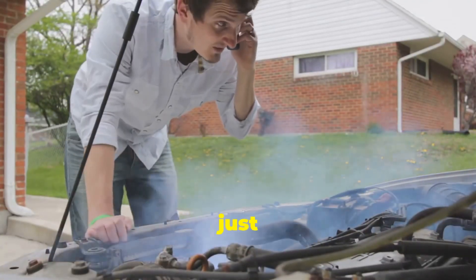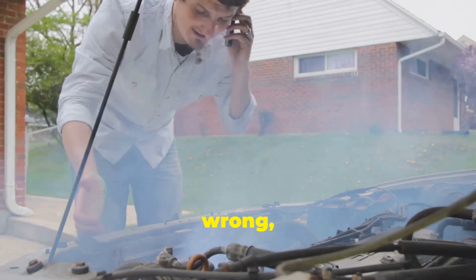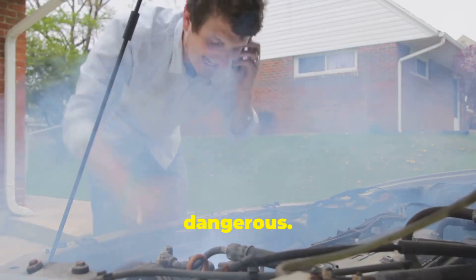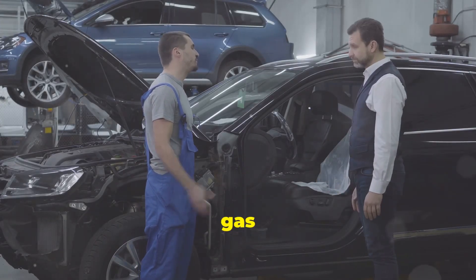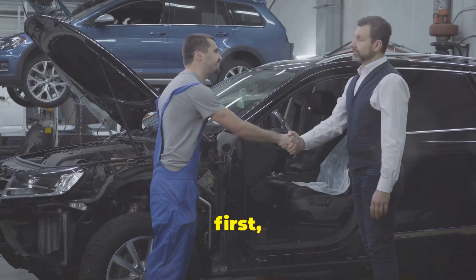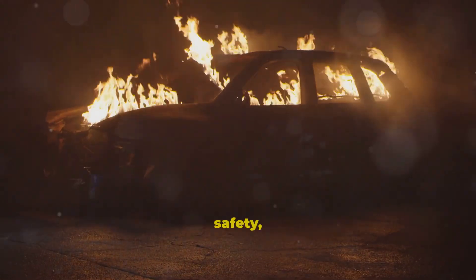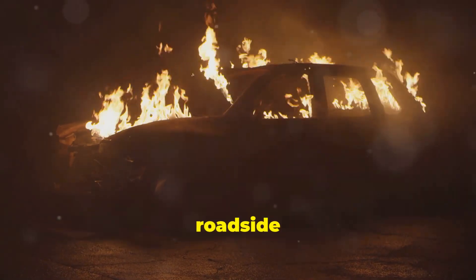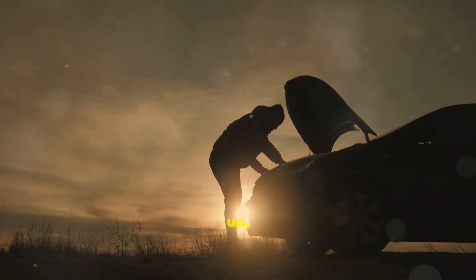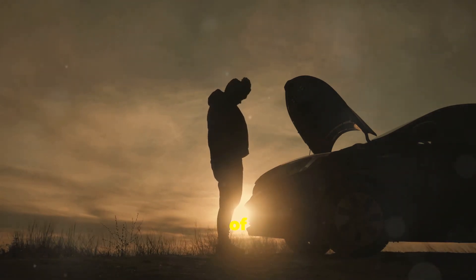That gasoline smell isn't just an annoying nuisance — it's your car screaming at you that something is wrong, potentially something very dangerous. In this video, I'll walk you through the most common causes of gas smells in your car, what you should check first, and how to fix it before it becomes dangerous. We're talking about your safety, your wallet, and keeping your car from turning into a roadside barbecue. So buckle up, because I'm about to give you the lowdown on what's making your ride reek of fuel.